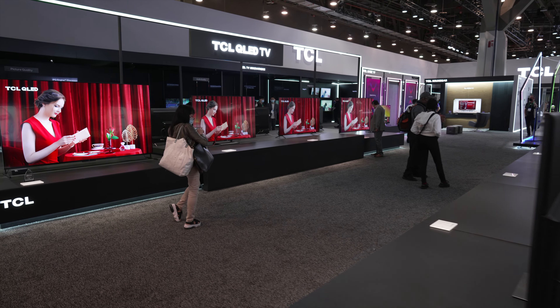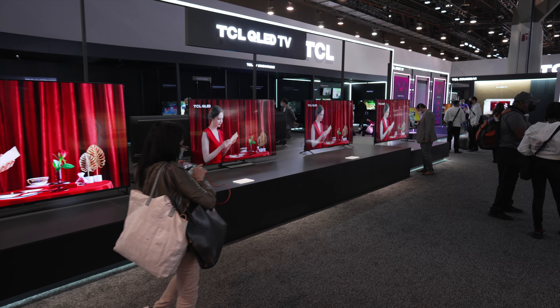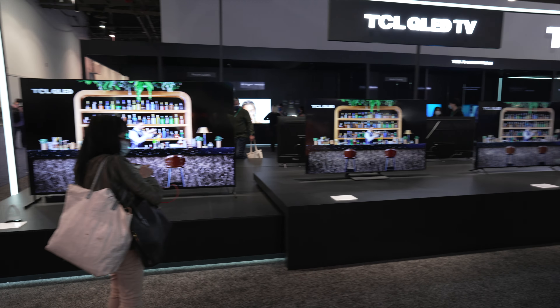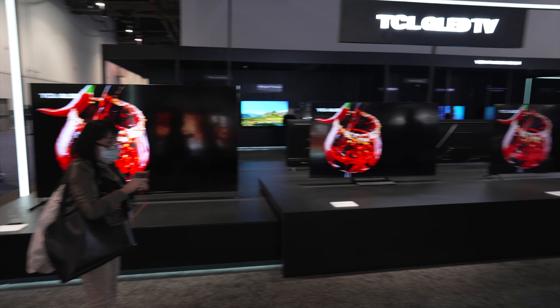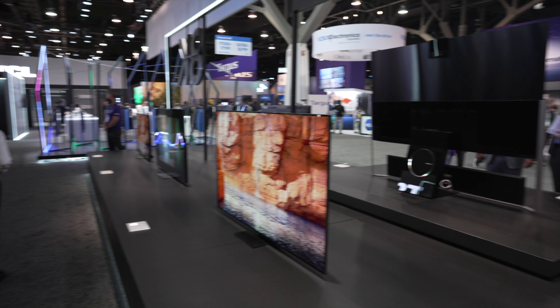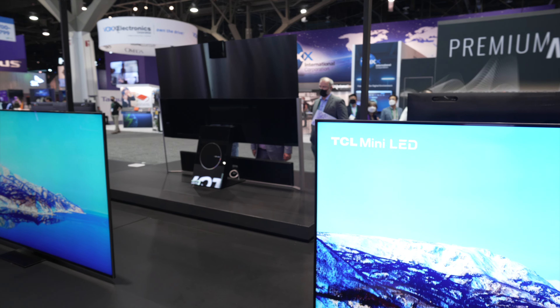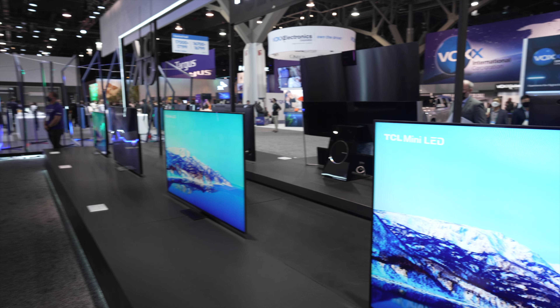All right, guys, that is it from the TCL booth here at CES 2022. Comment down below with your favorite new TV. Is it this big bad boy or is it this cool looking one right back here with the subwoofer and the stand? That's all I got for you guys. Make sure you like, share, subscribe, and I'll catch you on the next one.